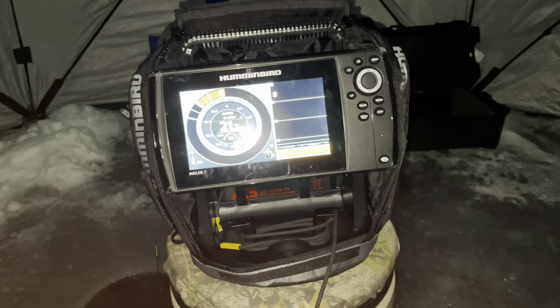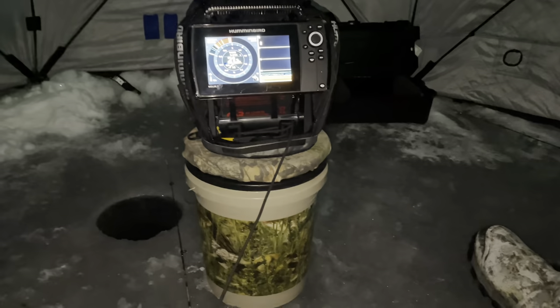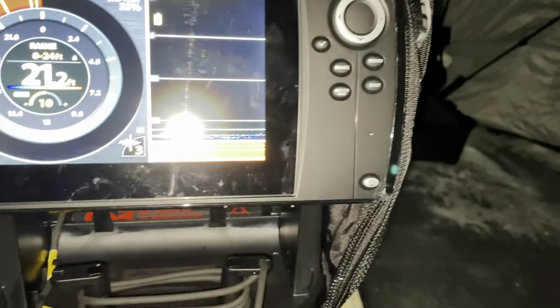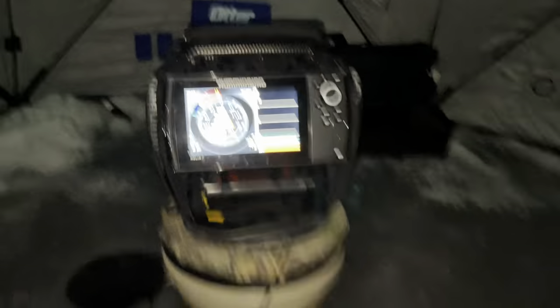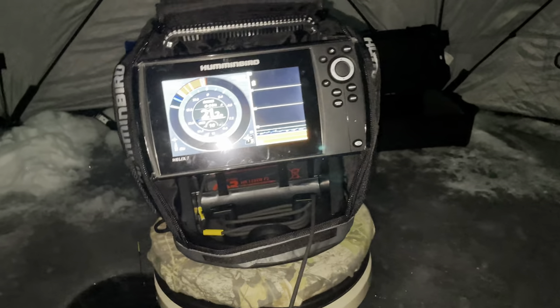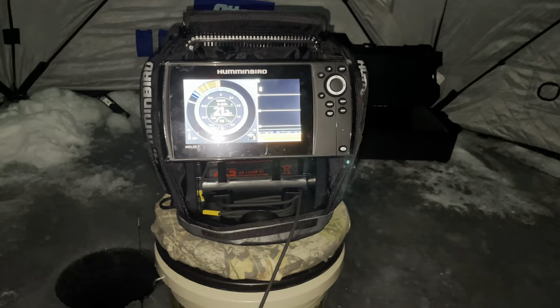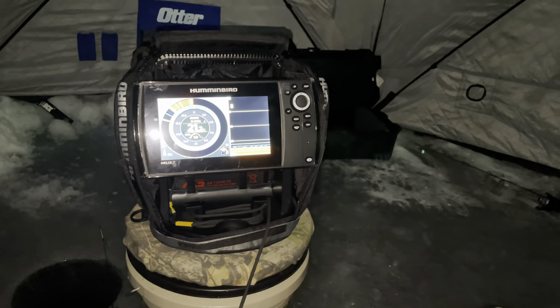So the Chirp can see six feet in any direction, so we got three lines in the water and it sees every single one of them. They're all just kind of chilling there, Gunner's jigging away. It's working good. We got the gain on 10 and I think the chirp is on three. We saw one fish, but we haven't caught anything yet. This thing is working good.